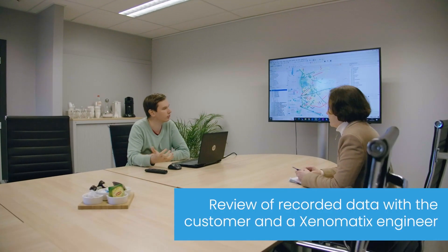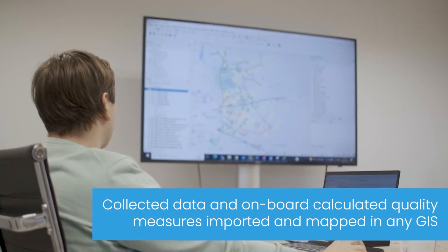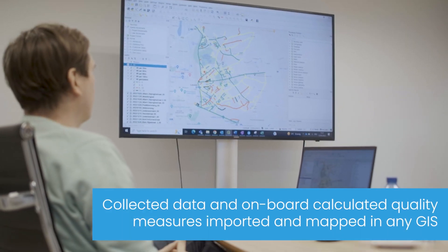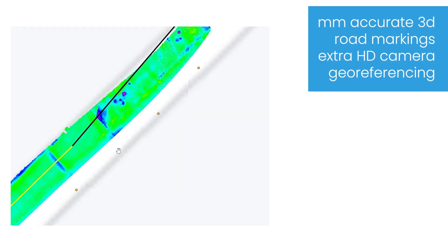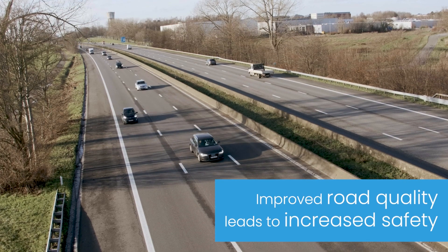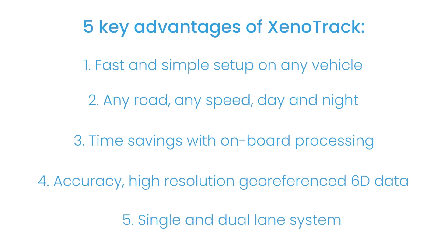Our engineering team meets with customers to examine the data and provide additional support. With Xenotrack, customers can prioritize and budget for critical road repairs, saving time and long-term costs. At Xenomatics, our mission is to provide road safety and comfort with reliable, versatile, and affordable true solid-state LiDAR.